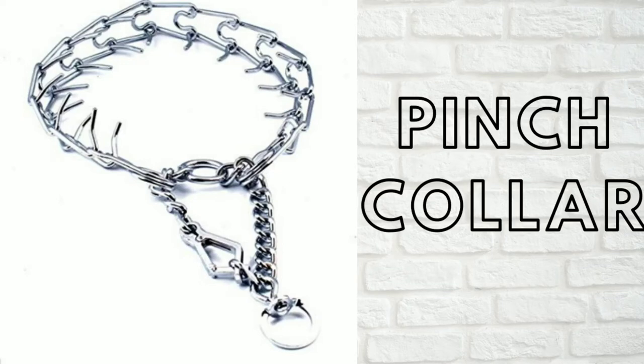The pinch collar. Say this word or produce one of these devices in a group of dog people and you'll get a variety of strong opinions, some for and some against. As a professional pet sitter, we do use whatever collars the clients provide as long as they are safe, and there are situations where we will use a different type of collar, of course with the client's permission. But some people do use pinch collars and they can be useful in some situations.